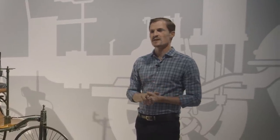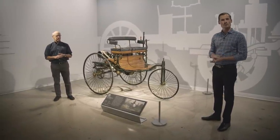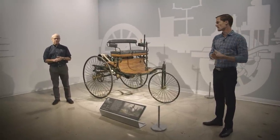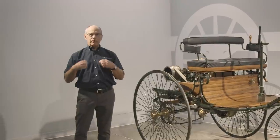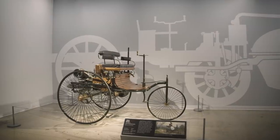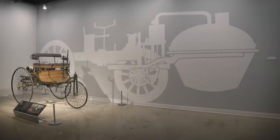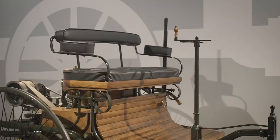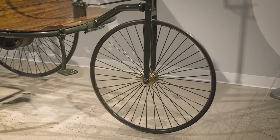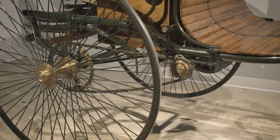We use the Rungies in our introduction gallery to set up enthusiasm for the automobile before we move into the history of the automobile, giving people a little background before moving through the floor. It really helps people understand the automobile when they understand where it came from.